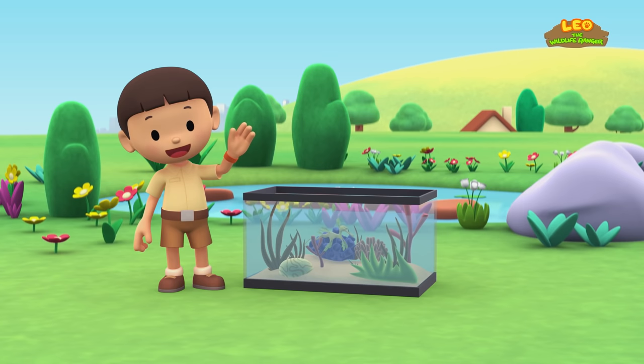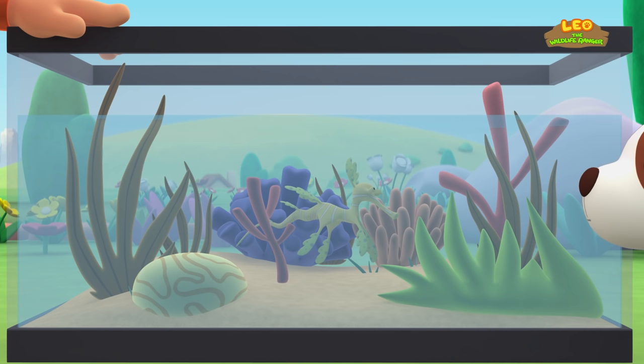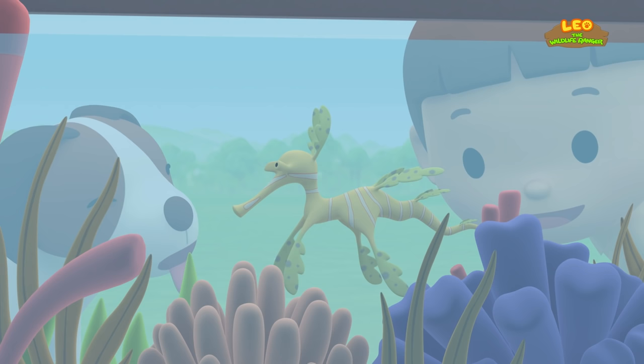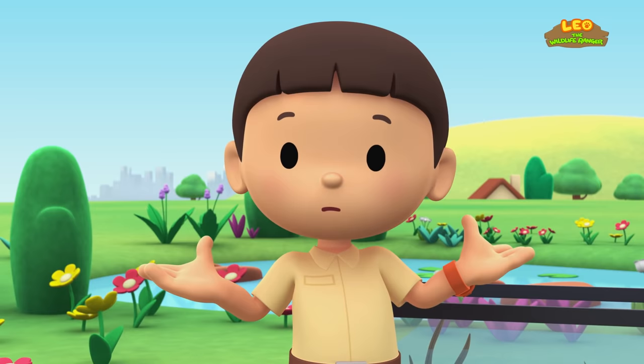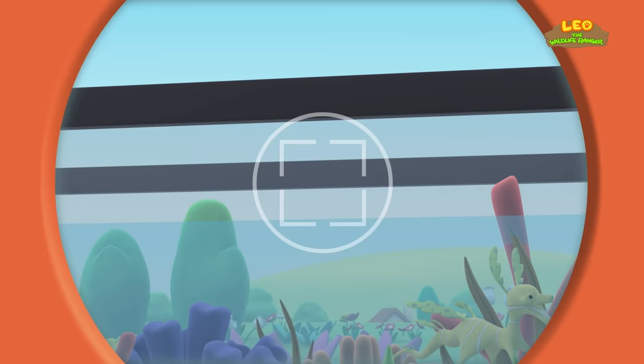Hi, everybody! My name is Leo. I am a junior ranger, and this is my puppy, Hero. Look what I got, Hero. It's a marine aquarium, and it has special saltwater plants in it. Look at that pretty seaweed, Hero. It looks like it has eyes. It moved. Did you see that too? What do you think — is this seaweed or an animal? Let's take a photo and send it to my sister, Katie. She is also a junior ranger.